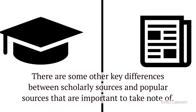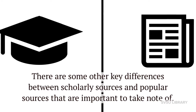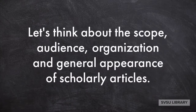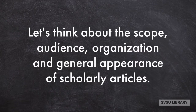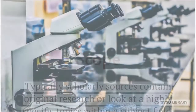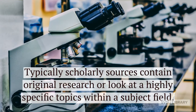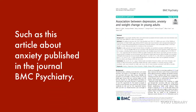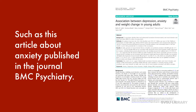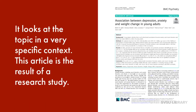There are some other key differences between scholarly sources and popular sources that are important to take note of. Let's think about the scope, audience, organization, and general appearance of scholarly articles. Scope: typically, scholarly sources contain original research or look at highly specific topics within a subject field, such as this article about anxiety published in the journal BMC Psychiatry — "Association Between Depression, Anxiety, and Weight Change in Young Adults" — which looks at the topic in a very specific context.